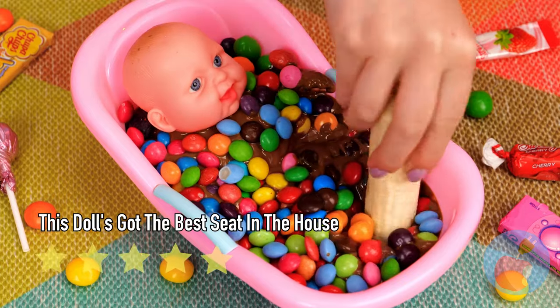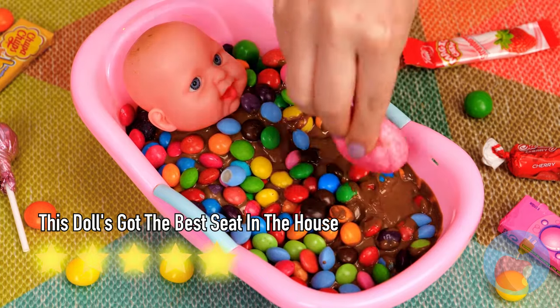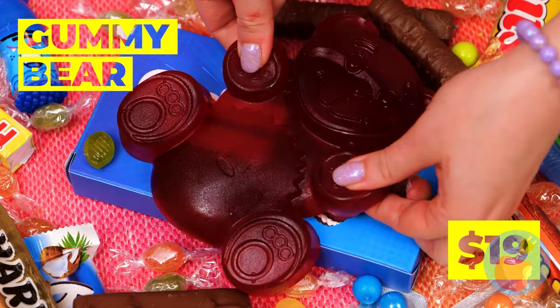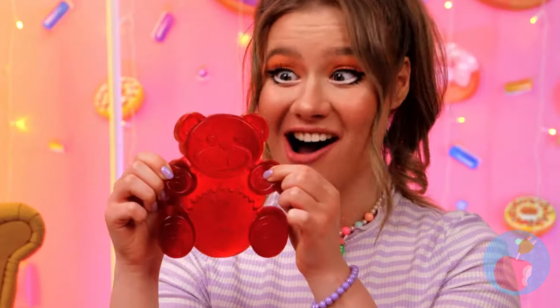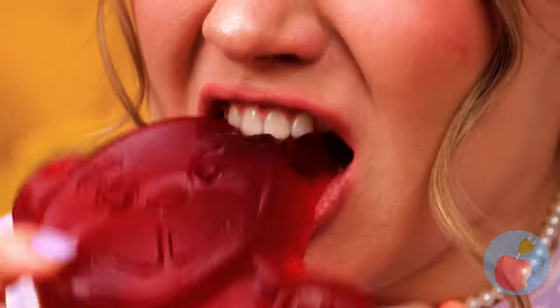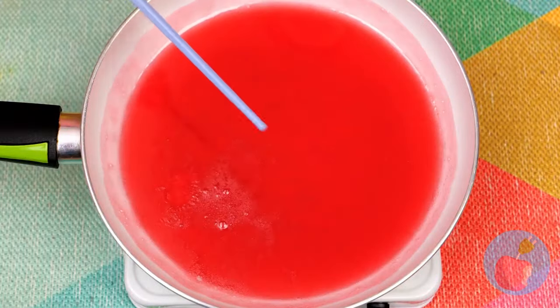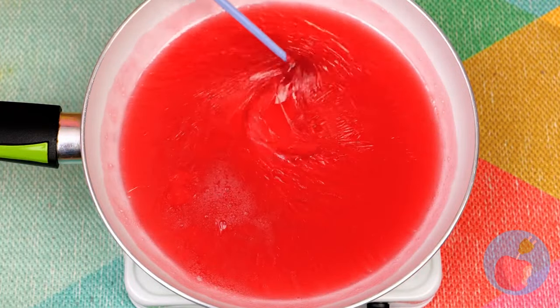A banana — something healthy before we eat more candy. So cute — a giant gummy bear! He's one tough cookie — a gummy — whatever. I think a little heat should soften them up.